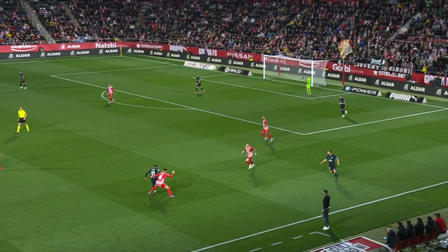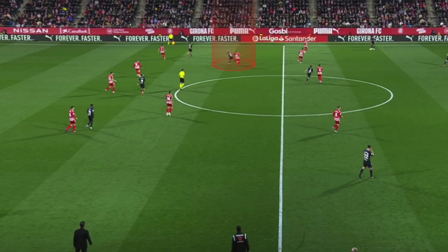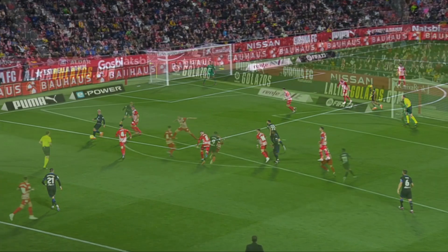During the first 20 minutes, Girona was able to recover many balls through good pressing and due to Atletico de Madrid's mistakes in progressive passes. Oriol Romeu made a great defensive job on Griezmann, who was always marked and unable to play between the lines as he had been doing so well in recent games. Romeu chased him in all areas of the field and was also very effective in defensive transitions, intercepting the ball in the passing lane.